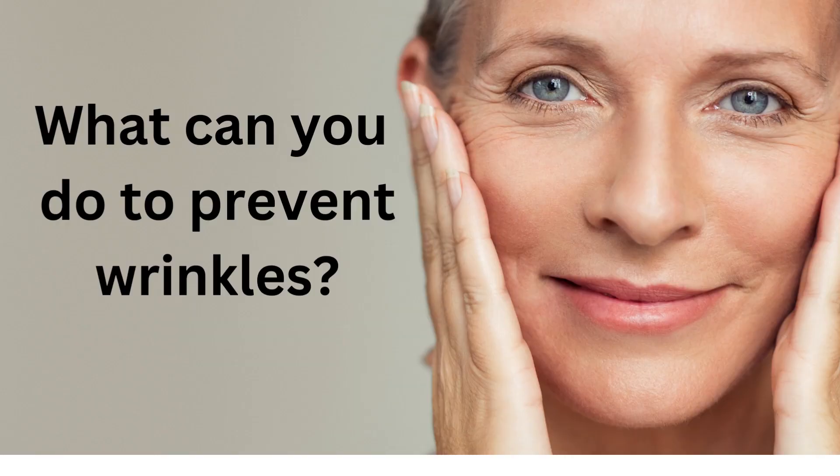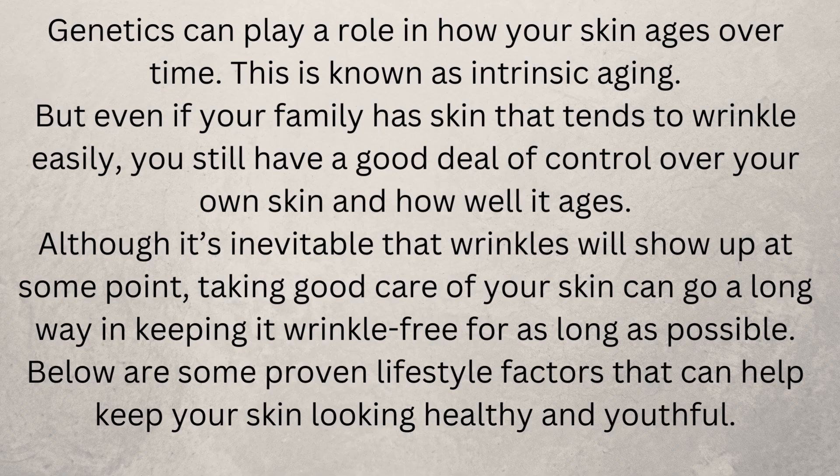What can you do to prevent wrinkles? Genetics can play a role in how your skin ages over time — this is known as intrinsic aging. But even if your family has skin that tends to wrinkle easily, you still have a good deal of control over your own skin and how well it ages. Taking good care of your skin can go a long way in keeping it wrinkle-free for as long as possible.